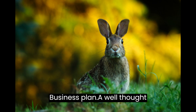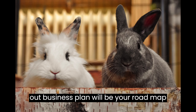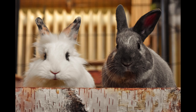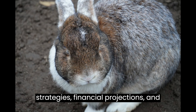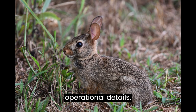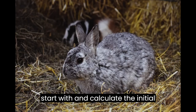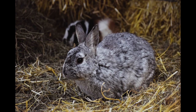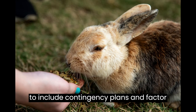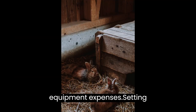Business Plan. A well-thought-out business plan will be your roadmap to success. Outline your goals, target market, marketing strategies, financial projections, and operational details. Determine the number of rabbits you'll start with and calculate the initial investment required. Make sure to include contingency plans and factor in veterinary care, feed costs, and equipment expenses.